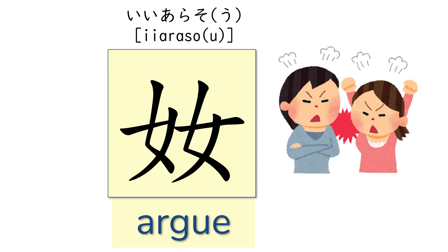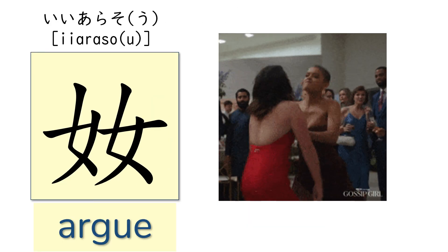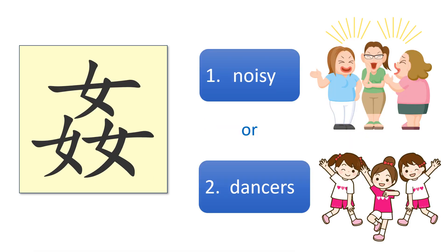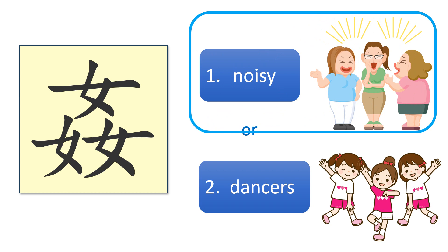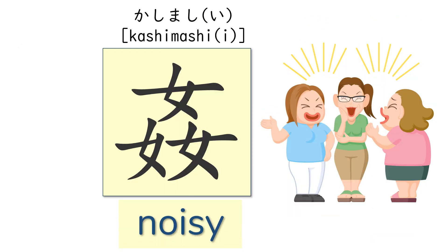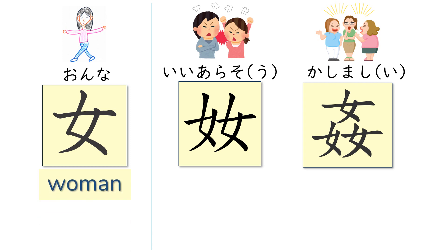What about this kanji? Argue — arasou. Looks familiar? Then what does this kanji mean? Noisy — hashimashi. So: woman, argue, noisy.